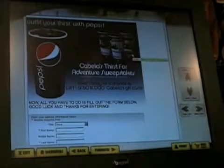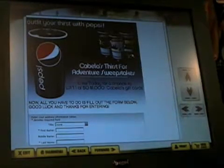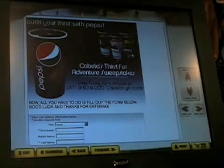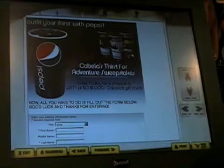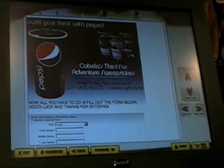For example, Cabela's is running a promotion with Pepsi where you have a chance to win Cabela's gift cards by filling out a form to be entered into that sweepstakes. This represents additional value offered to customers through partnerships with advertising and sponsorship partners. These promotions will change on a regular basis based upon seasonal activities or particular marketing campaigns that the store merchandising organization may be interested in promoting.